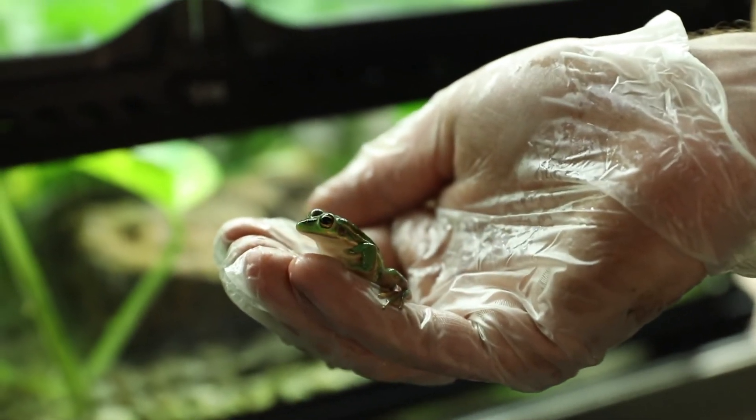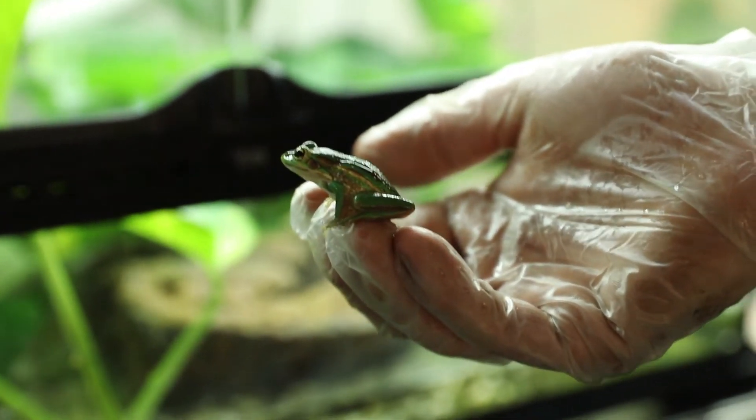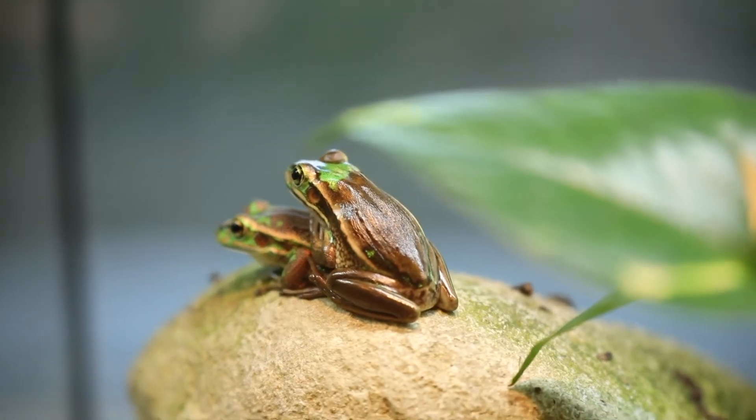Amphibians right across Australia, unfortunately, are in rapid decline. In fact, eight species of Australian frog have been considered high risk for extinction in the next 20 years.